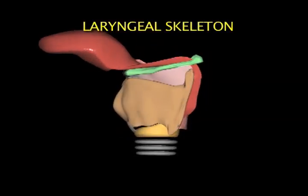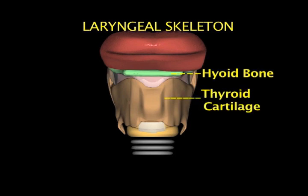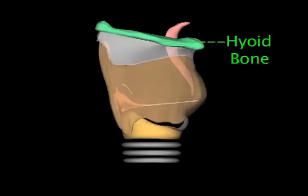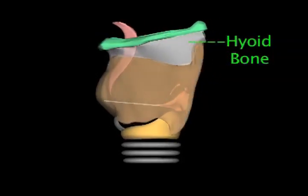The laryngeal skeleton is formed principally by the hyoid bone, the thyroid cartilage, and the cricoid cartilage. The hyoid bone is shaped like a horseshoe. The muscles of the neck support it, and it in turn supports the base of the tongue.